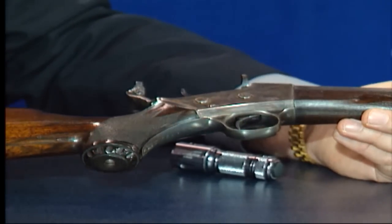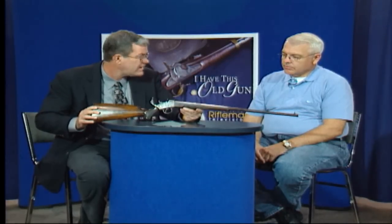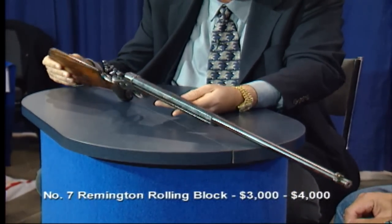Possibly 500 to 1,000 were made. It's a scarce little gun, elegant little gun, in excellent condition. Very strong action that even today is still sought after by single-shot rifle enthusiasts for the strength of the action. I think this gun probably has a retail value of somewhere in the $3,000 to $4,000 range. Very, very handsome and desirable rolling block.